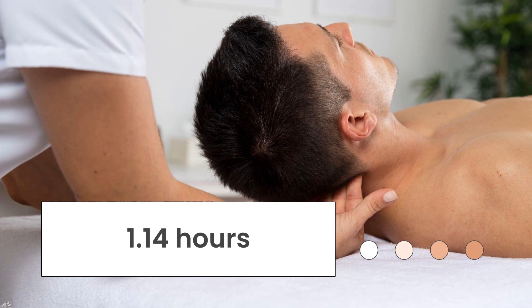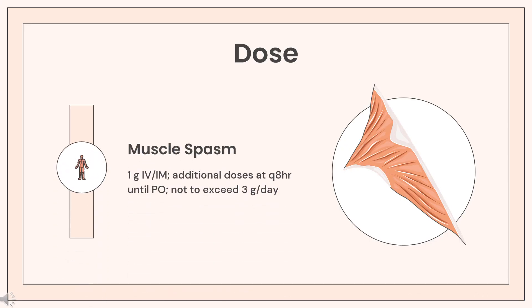Half-life: The elimination half-life is 1.14 hours in healthy subjects and 1.24 hours in subjects with renal insufficiency. Older studies report half-lives of 1.6 to 2.15 hours.